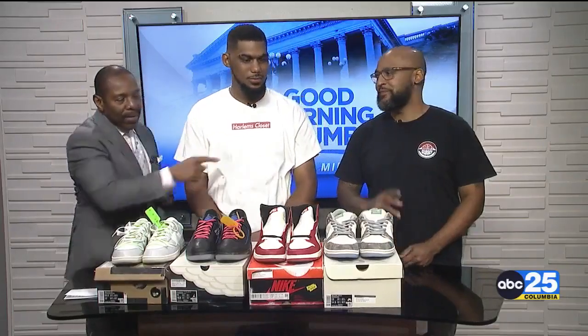Good morning, Columbia. Welcome back. 6:47, 13 away from the top of the hour. Welcome in from Harlem's Closet to downtown Columbia — Kenneth joining right here, Andrew Davis right there.